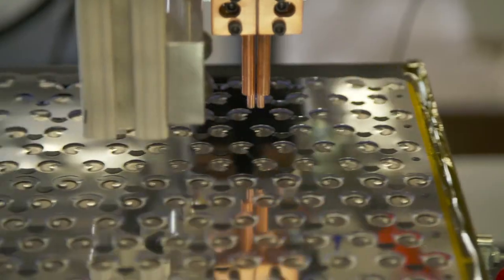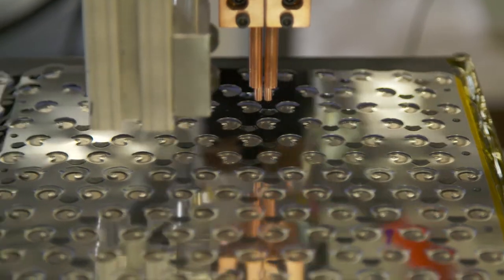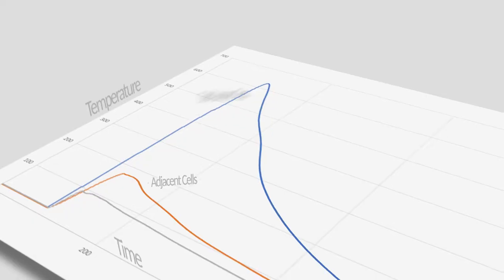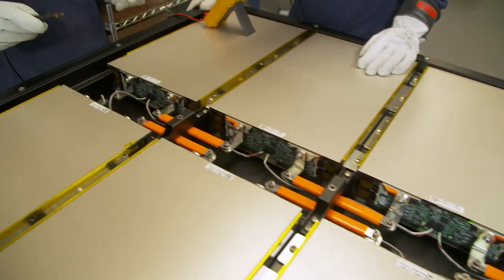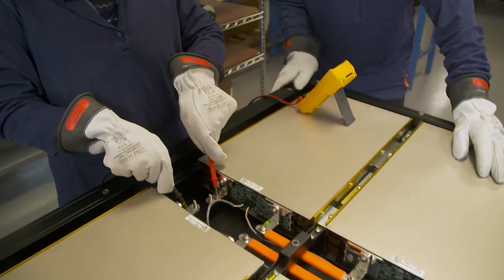The safety of our battery systems is of the utmost importance to us. We've developed and tested a patent-pending anti-propagation technology that enables us to achieve high energy and power densities safely.